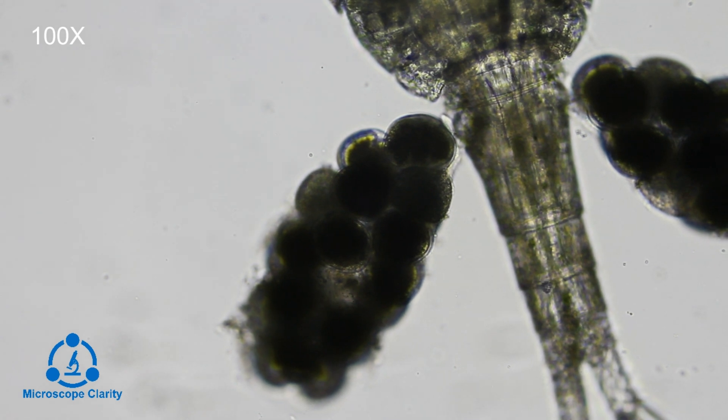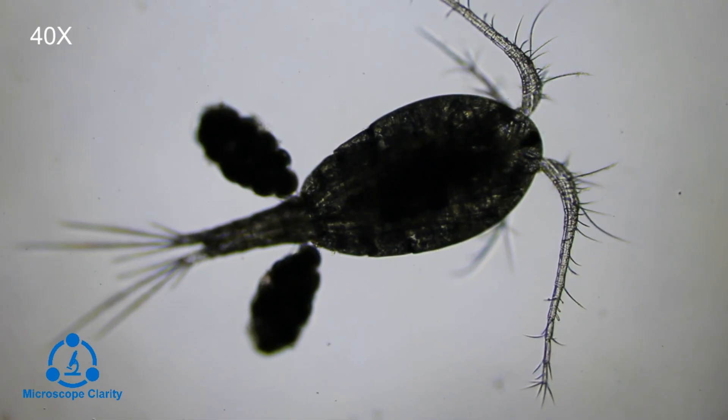These are egg sacs. Female copepods will release eggs and copepod larvae will hatch and begin the copepod life cycle.